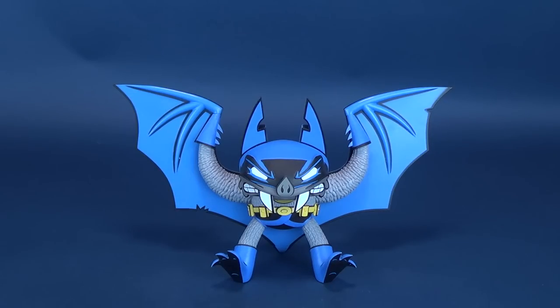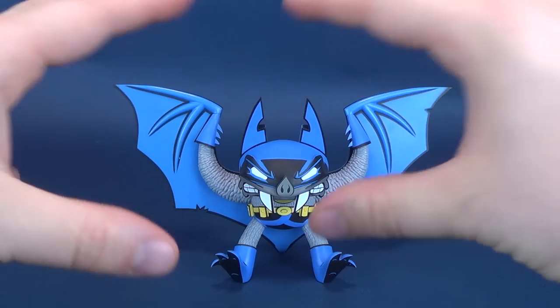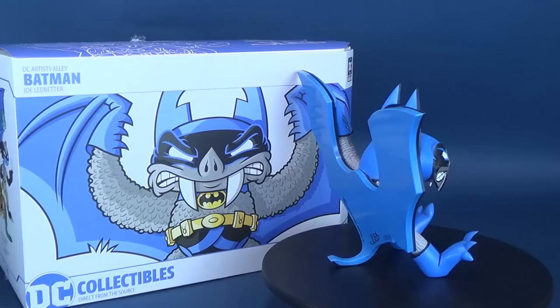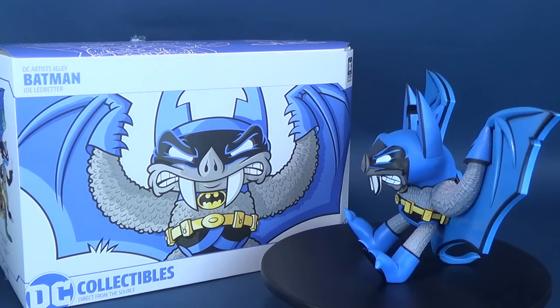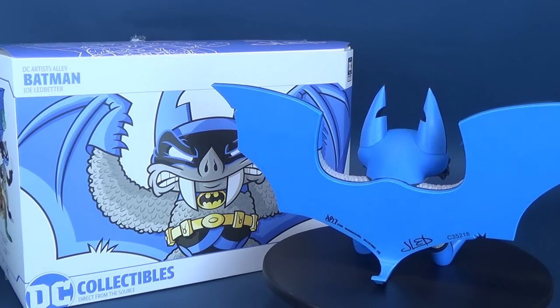For the DC Artist Alley, there are four statues slated under the Joe Ledbetter line: Batman, Catwoman, Penguin, and Robin. The Batman is a good starting point and we'll look at the rest in future reviews. DC Collectibles' Artist Alley spotlights artists and gives collectors a chance to discover new work. Maybe the stylized, cartoonier look of Batman isn't your cup of tea — and that's fine — but I'd encourage you to search out Joe Ledbetter's work online or check out some of my reviews of his Kid Robot releases; you might be swayed.